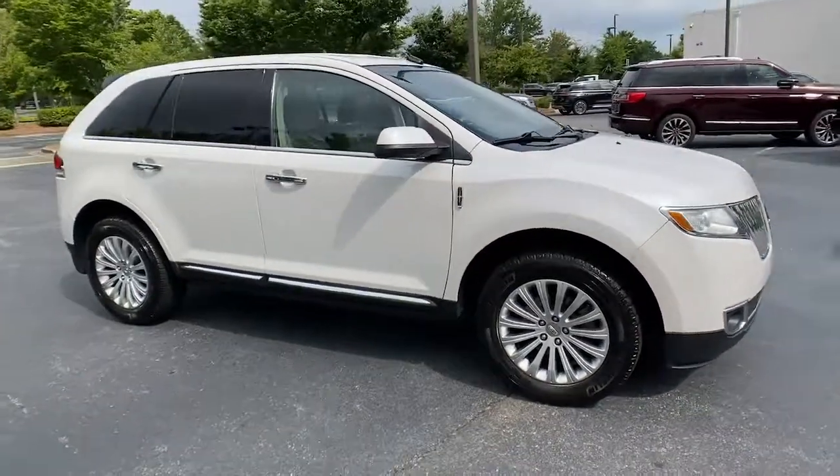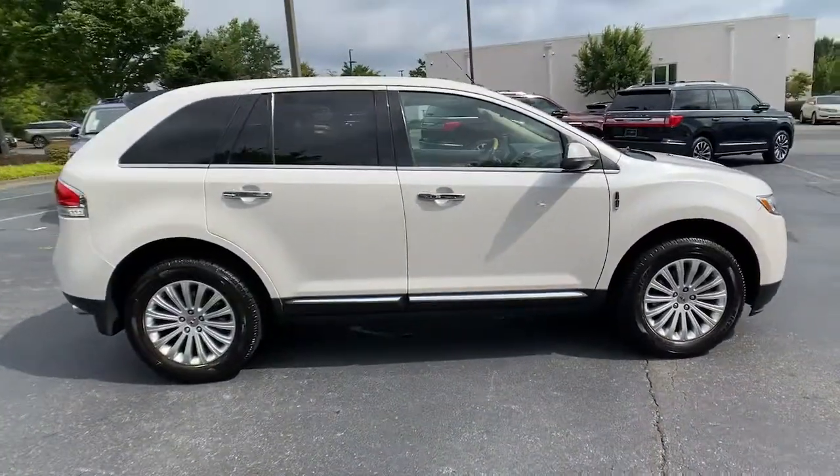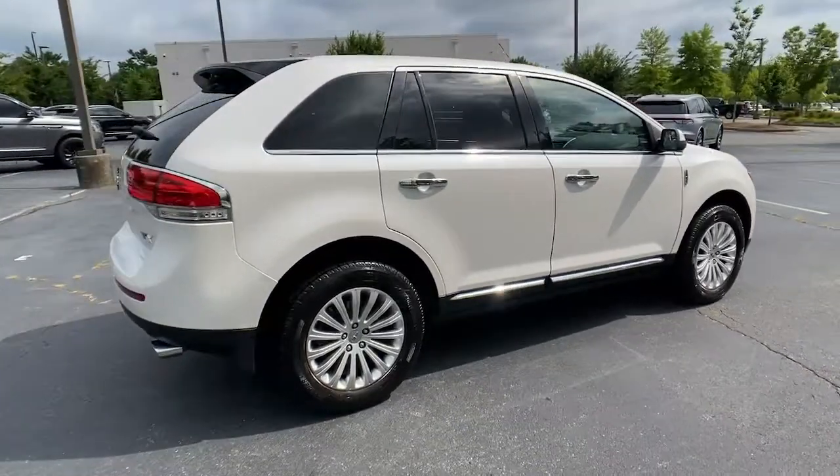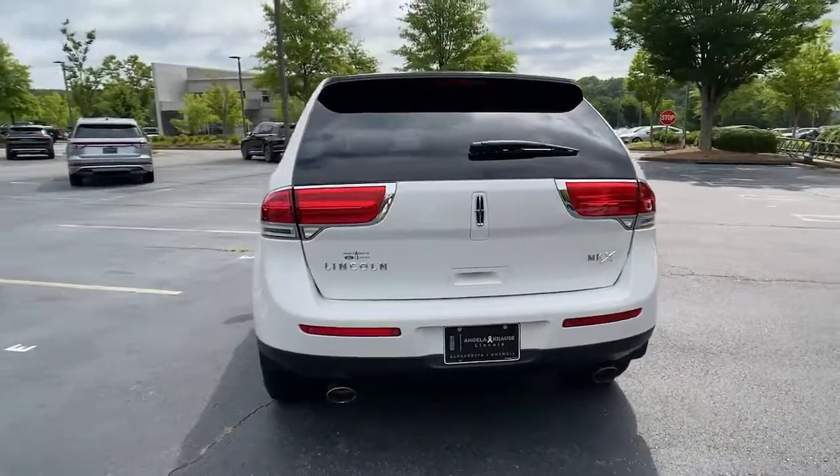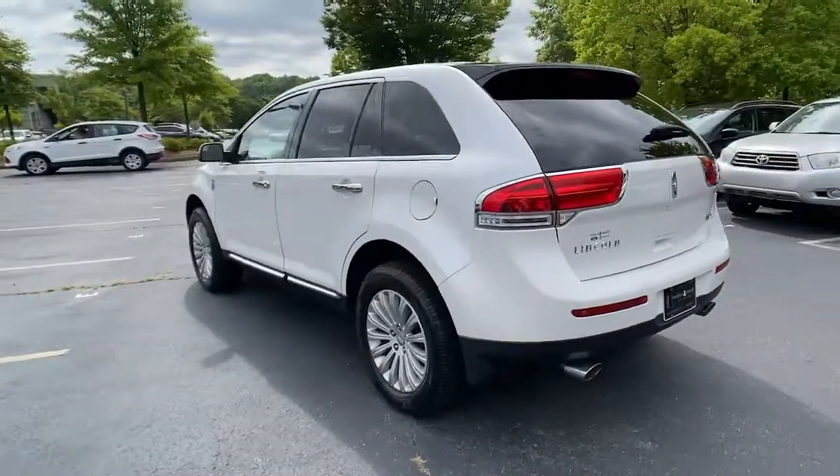Get a feel for the 2013 Lincoln MKX. With less than 90,000 miles on the odometer, this vehicle stands out from the rest. Answer the call to drive boldly into the future.